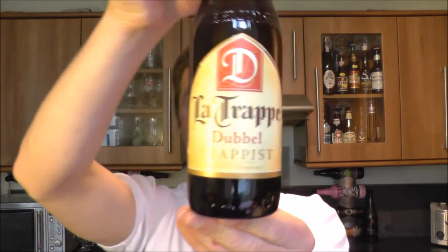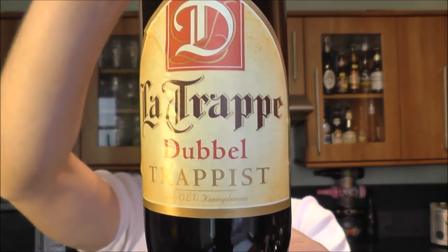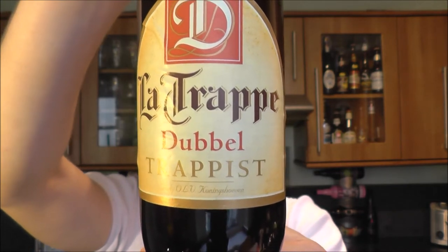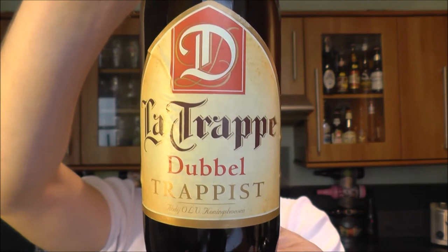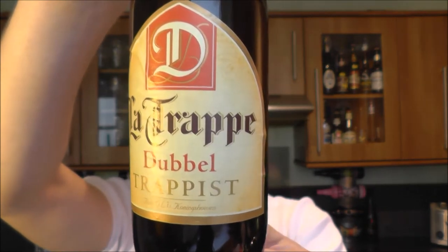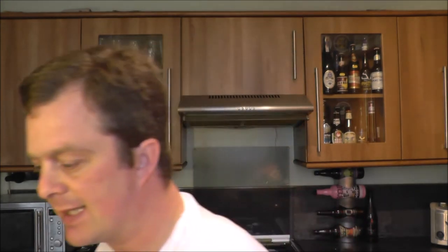It's beer o'clock on Real Craft Beer. Today we've got a bottle of the La Trappe Double — it's a Trappist beer from the Netherlands. I believe it's the only Trappist brewery outside of Belgium. It's 7% ABV in a 330ml bottle. There's the double cap — let's get this beer out into a glass and see what we get.